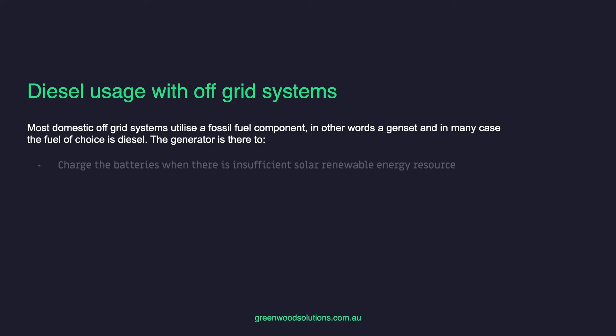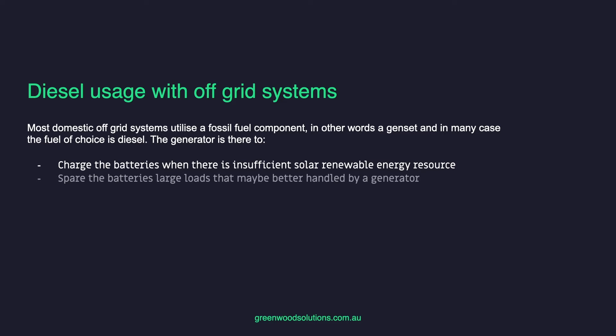Most domestic off-grid systems utilize a fossil fuel component — in other words, a genset. And in many cases, the fuel of choice is diesel. The generator is there to charge the batteries when there is insufficient solar or another renewable energy resource, to spare the batteries from large loads better handled by the genset, and to service loads outside of solar production hours.